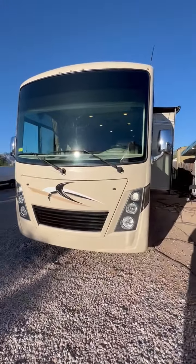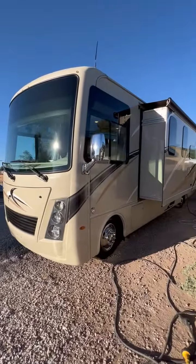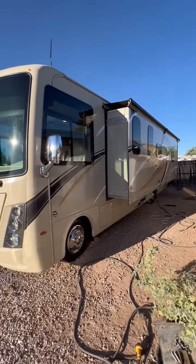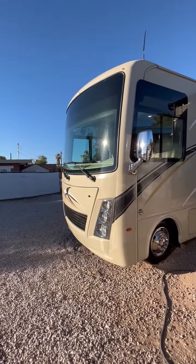Our business cell is 520-512-8171. We'll be glad to do a FaceTime with you. We work with multiple lenders for financing. We can also arrange delivery nationwide. Thanks.